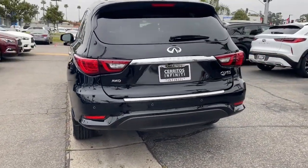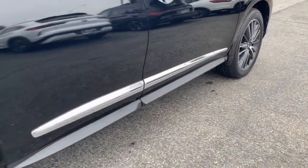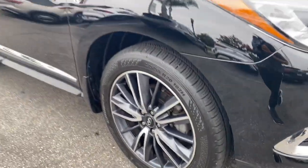Take a moment to view this family-friendly Infiniti QX60, the premium three-row luxury SUV that prioritizes comfort, safety, and performance so you can make the most of your time on the road.